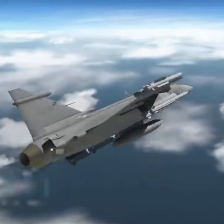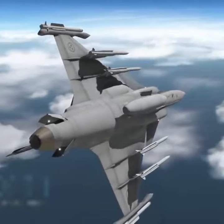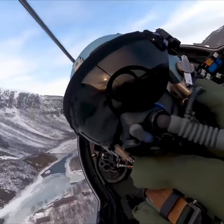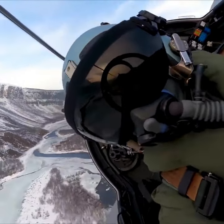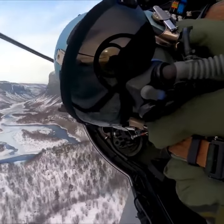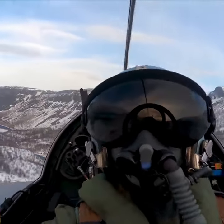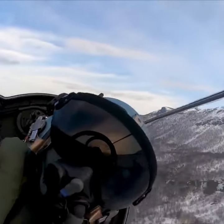Designed as a lightweight multi-role fighter aircraft, the Gripen had a similar design to that of the Viggen, in that the main wing was a delta wing. While it had a forward canard section by the cockpit, the canard control surfaces and delta wing were invaluable in ensuring the aircraft could take off and land in a short distance.